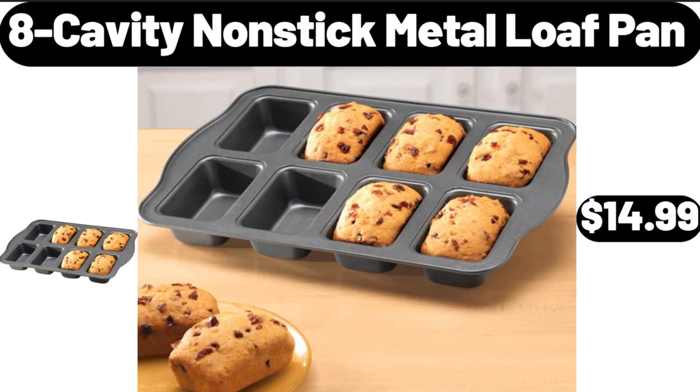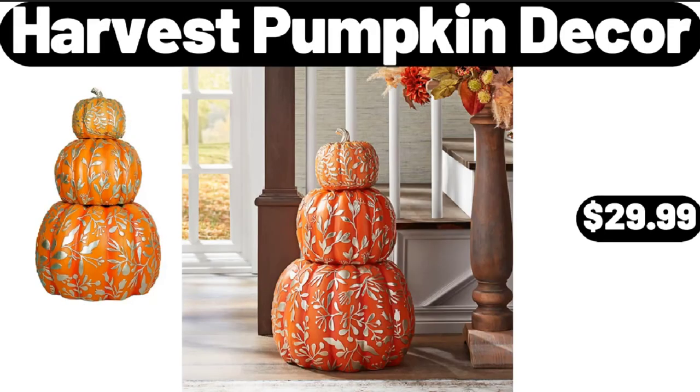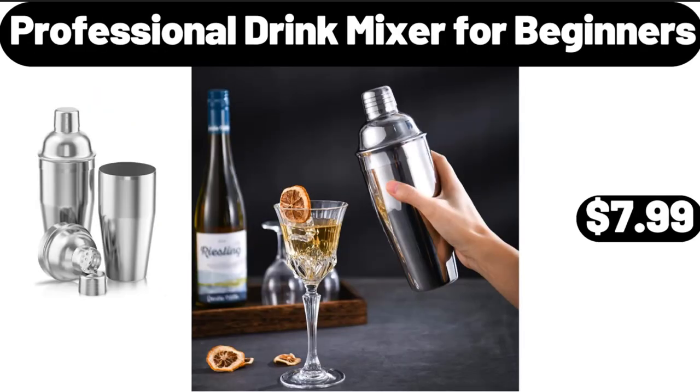8-Cavity Nonstick Metal Loaf Pan, $14.99. Ambiano Immersion Blender, $14.99. Harvest Pumpkin Decor, $29.99. Professional Drink Mixer for Beginners, $7.99.